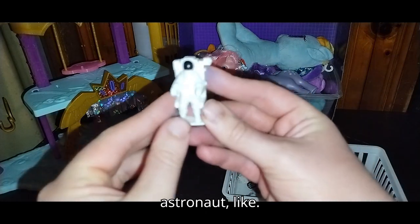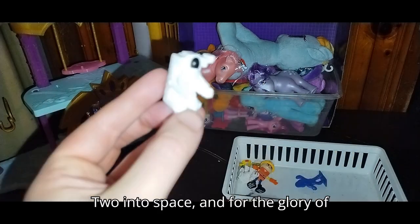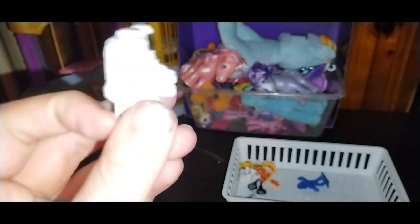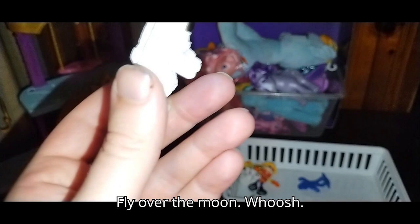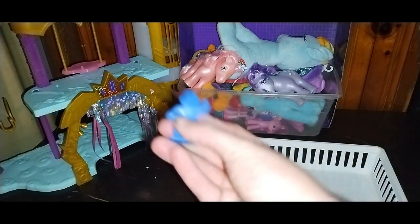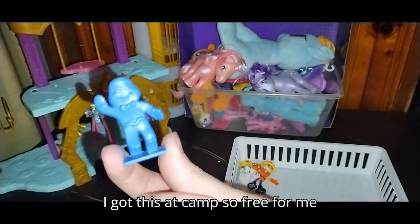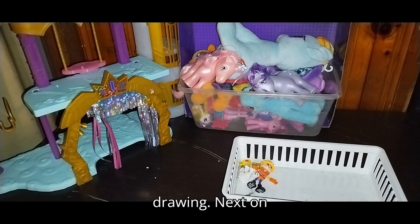Got this astronaut — into space, and for the glory of mankind I will fly over the moon, whoosh. I couldn't help the spaceman impression. We got this little gingerbread figure — I got this at camp, so free for me, it was in a prize drawing.